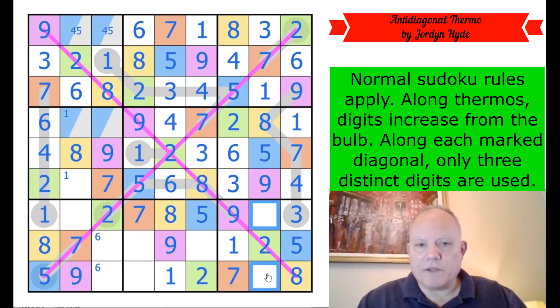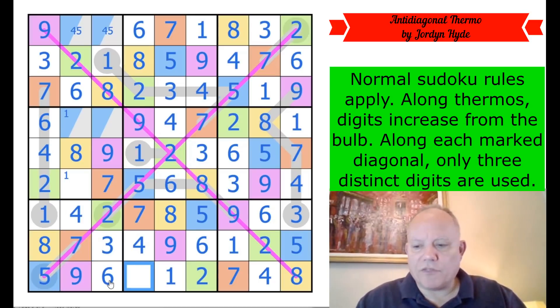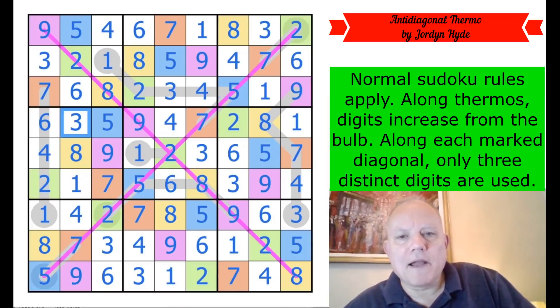We've got four and six to go in there — that is a six. Three and four are a pair here — that's a six. That fixes the four-six pair; we get four here, four here — that fixes three and four. This is a three, this is a one, five and four go in like that. Let's finish the coloring — that's a five, that's a four and a three to finish. That is a very clever puzzle — I did not expect a rainbow to break out in this one!